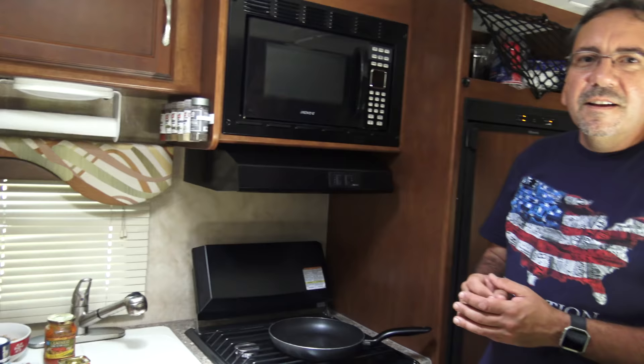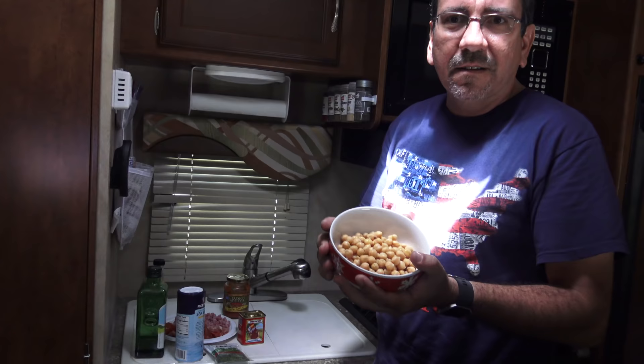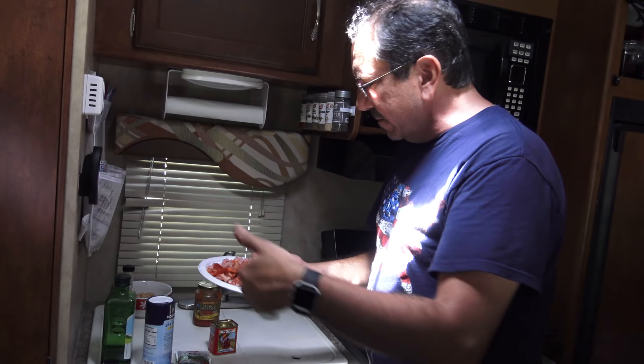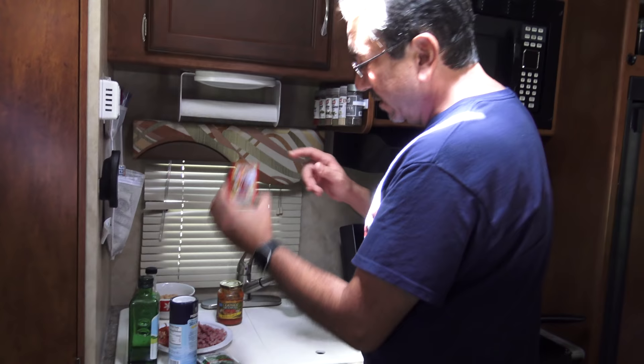Well, hello everybody. Today we're gonna prepare a dish that is very easy to prepare, and since we are right now at the rest area, it's perfect — just to throw something together real quick when you are on the road. We're gonna make my version of the Spanish dish called garbanzo frito, which is just fried chickpeas. We have some canned chickpeas, some cubed ham, some serrano ham — which is a Spanish version of prosciutto — salami, and Spanish chorizo. We're gonna season it with some cilantro, smoked paprika, oregano, and some cumin — very important, the cumin.